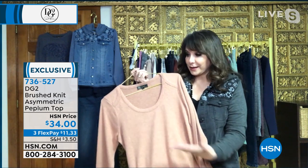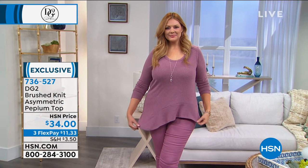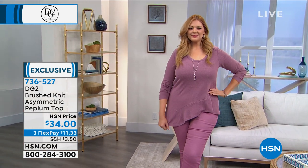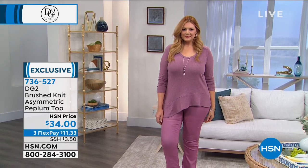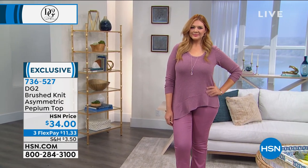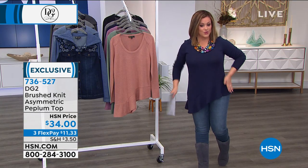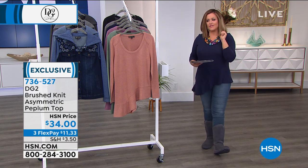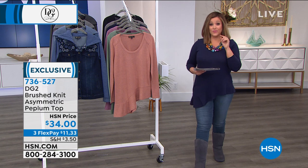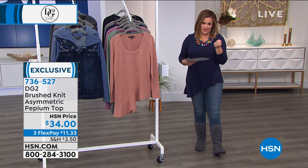We're not bringing this back right away once these are spoken for. So pretty, so feminine, so soft with that brushed knit. It almost feels like it's been lived in already, but you still have all the great flattering details — the great length at 31 inches on the longest part and about 24 inches on the shortest, giving you a really elongated torso. Item number 736-527. If you can get that in more than one color, wait till you put it on — you're going to want to wear it all the time.